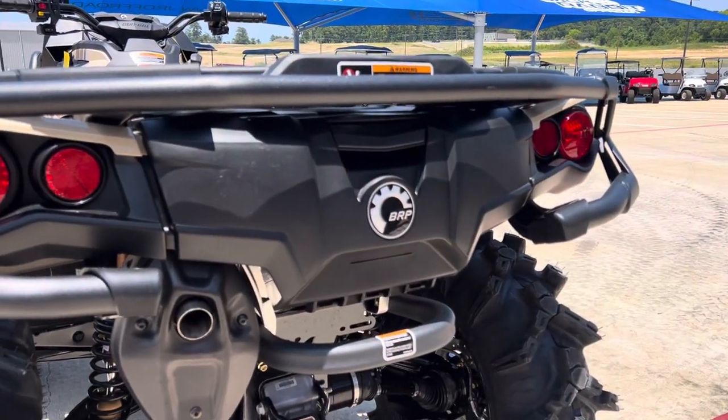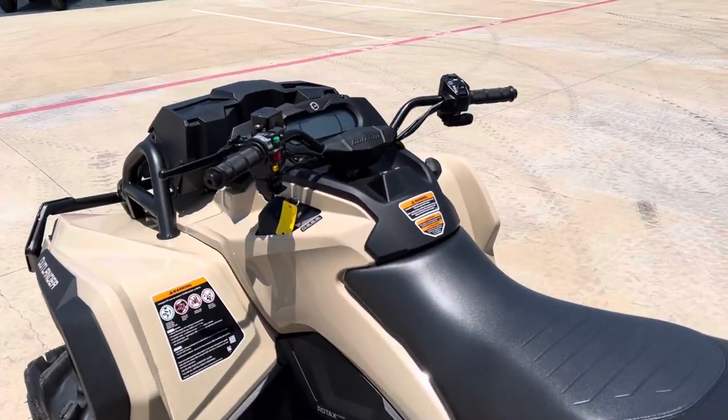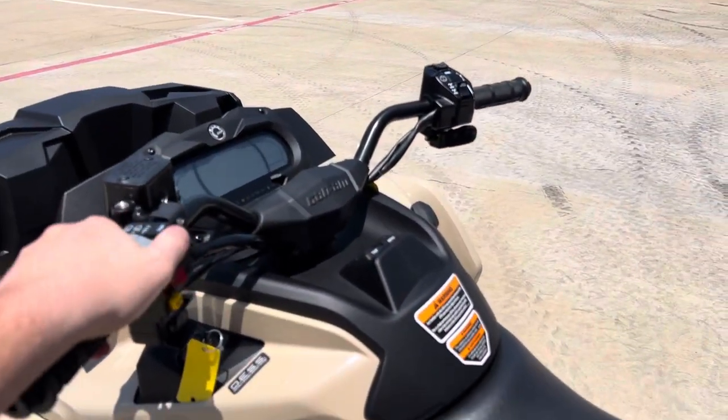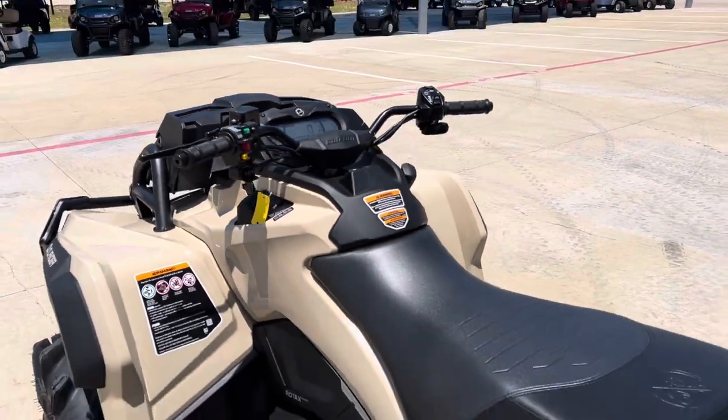Plenty of storage back here as well. Super comfortable, super fast, great for the money. Y'all can check it out at Jackrabbit Off-Road in Huntsville, Texas.